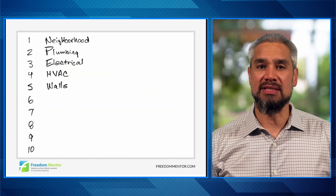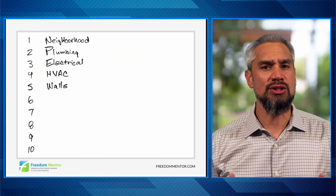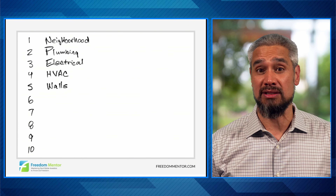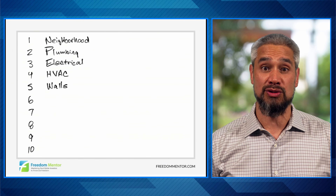If the property was built in the southeast United States between 2001 and 2009, you also want to check for the use of Chinese drywall, which can emit sulfurous gases. Look for copper corrosion on your copper piping — that can be a good way to identify concerns.